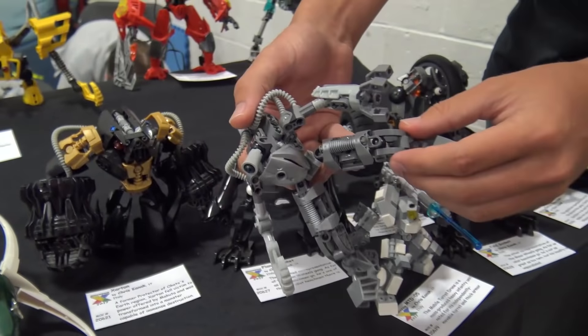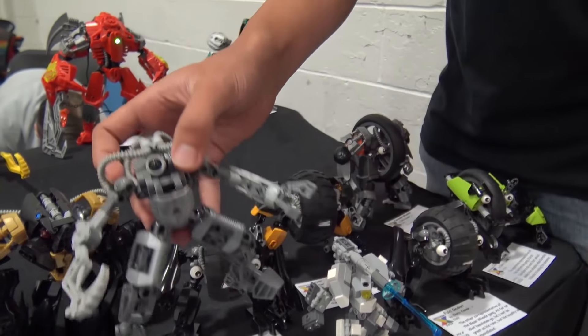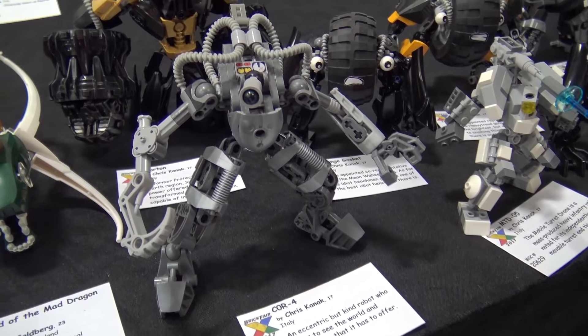My last MOC is Kor4, who's another robot I want to work into a story together with Reacher. He's just a time hopper, kind of.